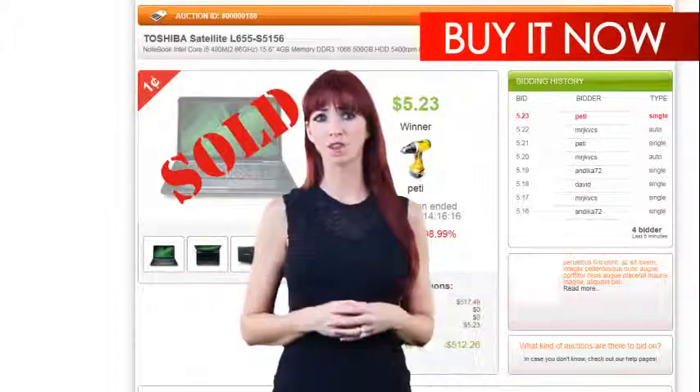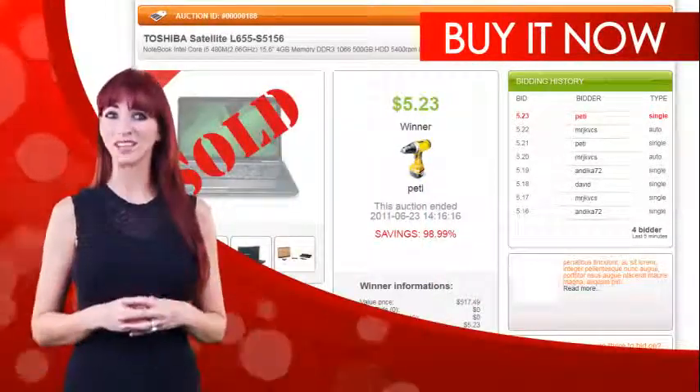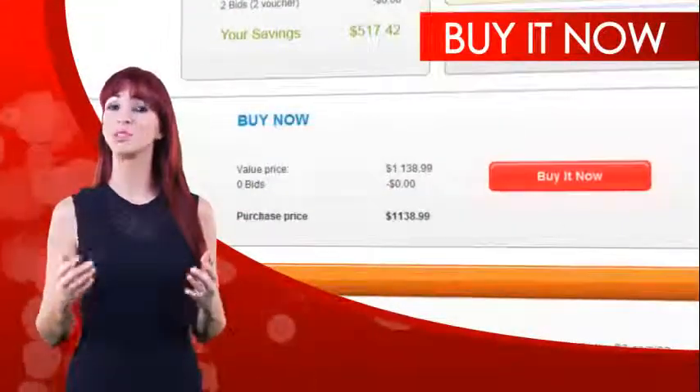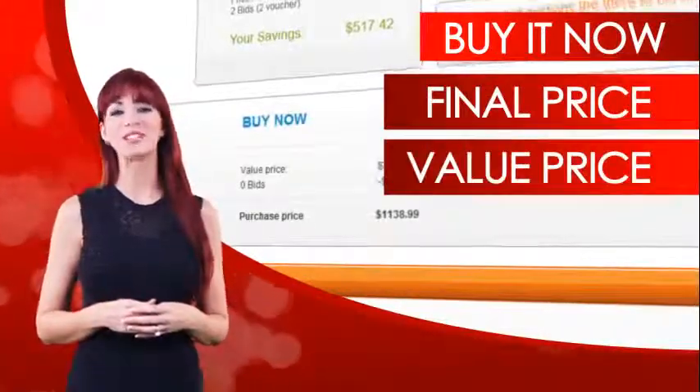We're sorry you lost. Unfortunately, there can only be one winner. But that doesn't mean your bids went to waste. Click on the Buy It Now button and use your bids to purchase the item you were trying to win. Your final price equals the value price minus your bids value.